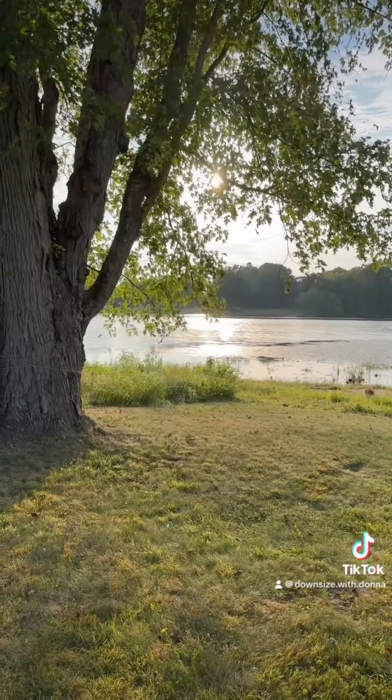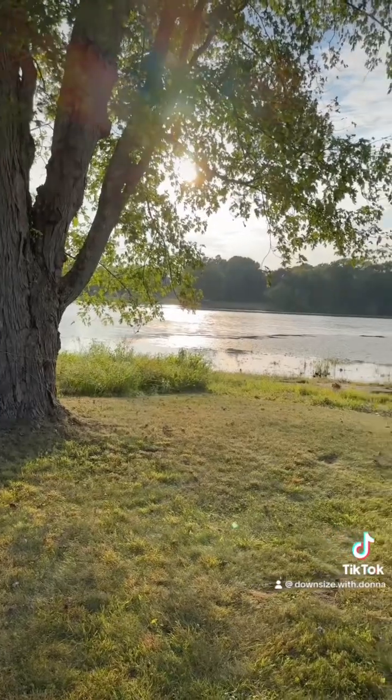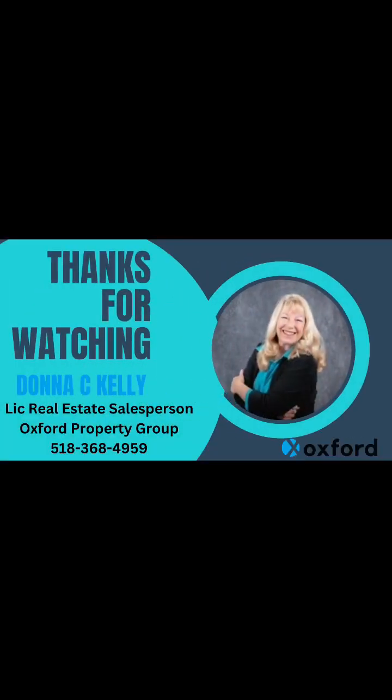This is Donna Kelly, real estate salesperson, Oxford Property Group. Hope to talk to you soon. Bye!